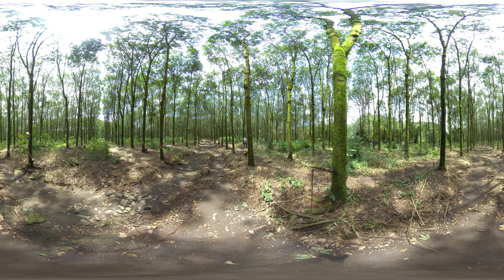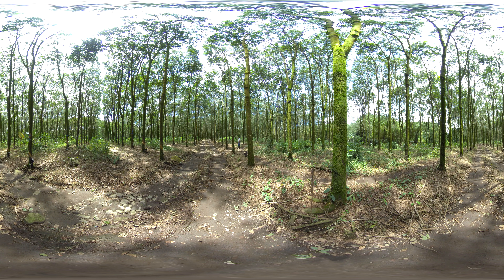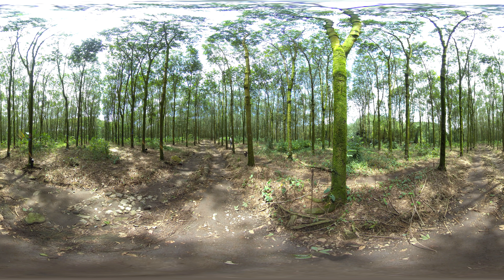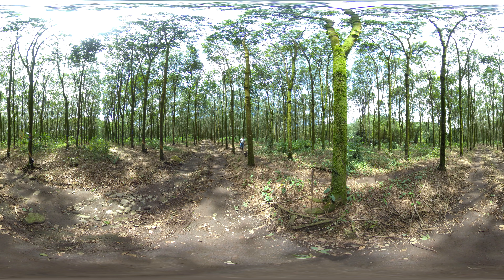Rubber trees from this project will produce natural latex for around 30 years. At the end of their productive life, when they reach maturity, the trees will be harvested for high-quality wood products, like furniture, which is a form of long-term carbon storage, unlike wood that is harvested to be burned as fuel.